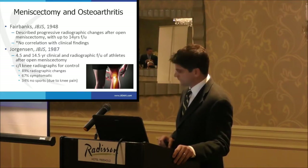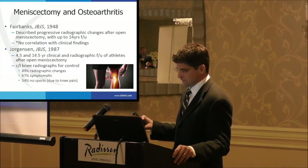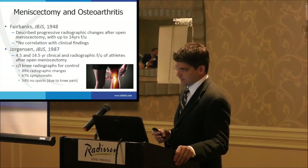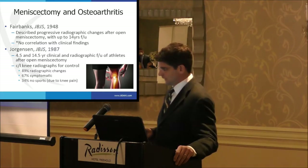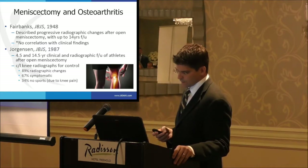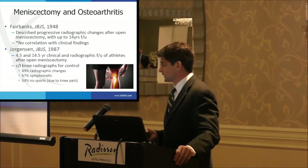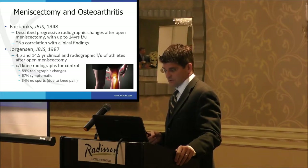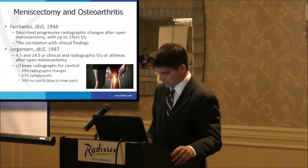On meniscectomy and osteoarthritis — Fairbanks, back in 1948, described progressive radiographic changes in patients up to 14 years after open meniscectomy. Interestingly, he found no correlation between clinical findings and radiographic findings — meaning some patients had significant arthritic changes but weren't necessarily in a lot of pain. Jorgensen, more recently, had a 14.5-year follow-up of athletes who had open meniscectomy using the contralateral knee as a control. They found that 89% had radiographic changes at 14.5 years, two-thirds of those were symptomatic, and a third could no longer play their sport because of knee pain.